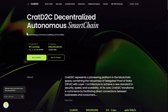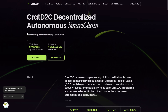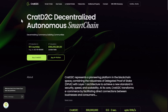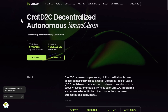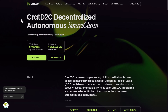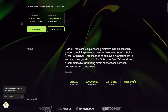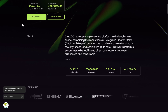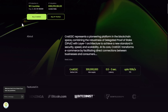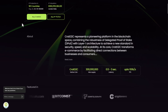Welcome to one of the best crypto projects of 2024. Here we have KRAT D2C — Decentralized Autonomous Smart Chain — with protection in more than 180 countries and an app valuation of more than 160 million dollars. KRAT D2C represents a pioneer platform in the blockchain space, combining the robustness of Delegated Proof of Stake with a Layer 1 architecture to achieve a new standard in security, speed, and scalability.